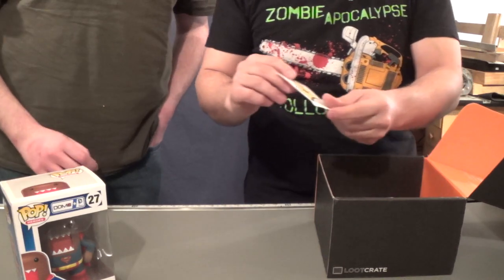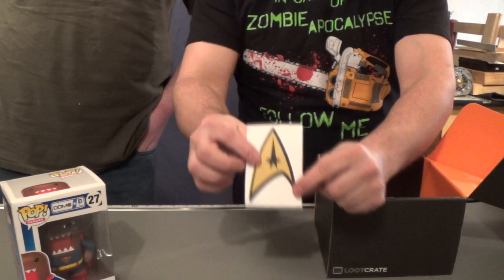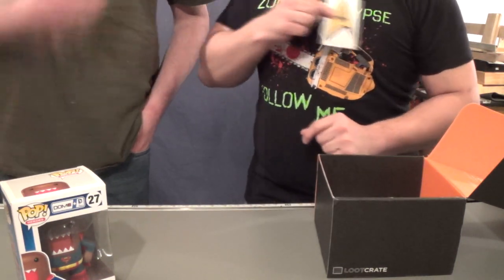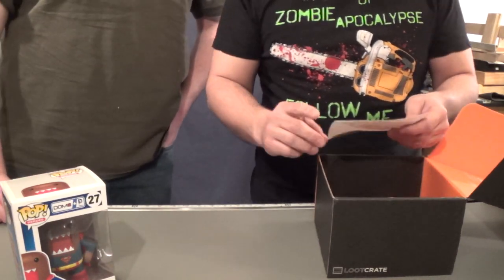We've got what appears to be some sort of a Star Trek shirt cling. You've got your nice red shirt, put it right here. That was right the first time.